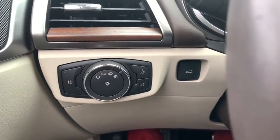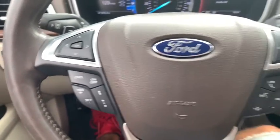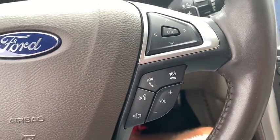Rear window defroster, electronic stability control, security system, compass, power windows, heated front seats, heated steering wheel, CD player, trip computer, tachometer.